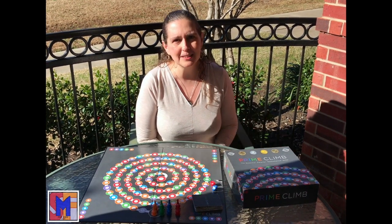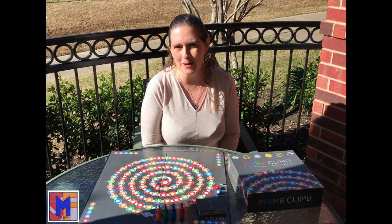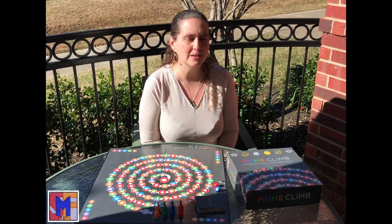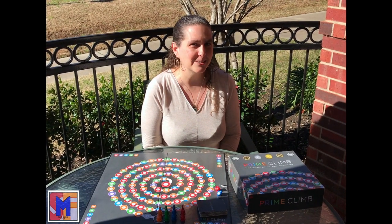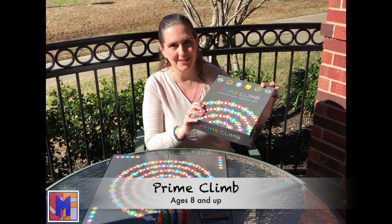Whenever I'm looking for math games I really don't like going to teacher stores, because the games that are made for the classroom — while they'll practice skills — they're really boring usually and not really fun to play. I like games that are fun to play where the kids are having so much fun they want to play, they ask you to play, and they don't even realize how much math they're learning. So it's hard to find that balance between really fun but also solid math skills. This one is an award winner for all those things.